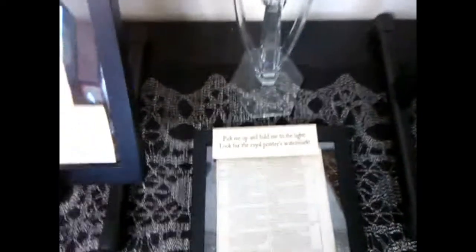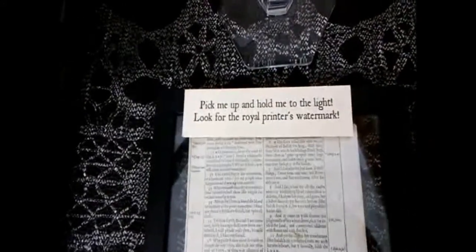Our focus today is on this little one, a 1612 Quarto edition page. And yes, like the card says, we encourage you to pick it up and handle it. Here is the 1612 Quarto edition King James Bible page.